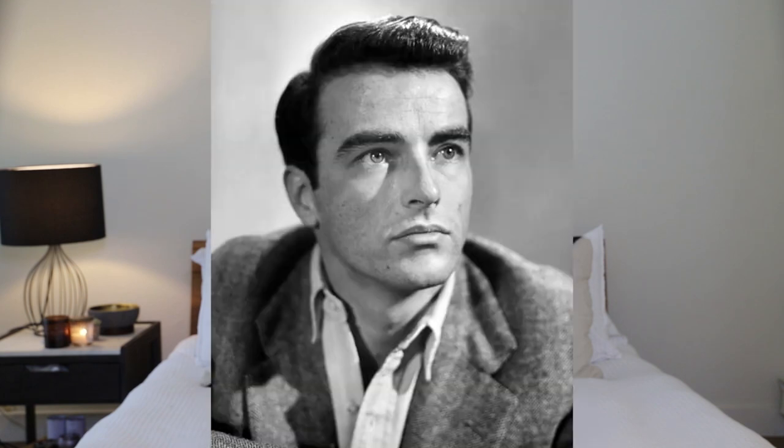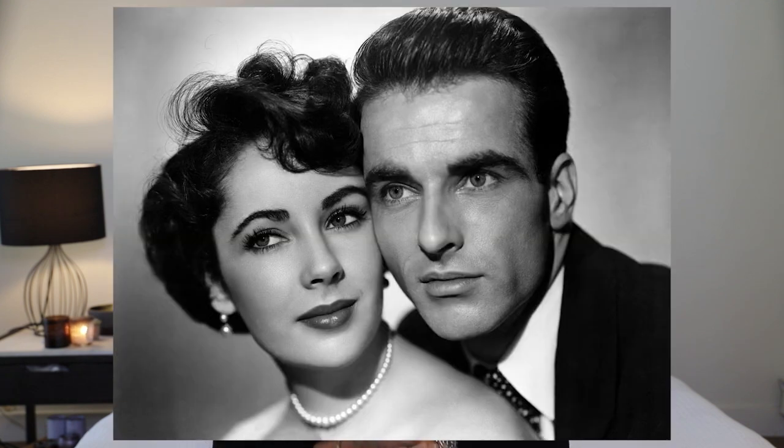Number seven is Montgomery Clift. Clift made his name playing sensitive young men with a troubled past and was known for his frequent collaborations with Elizabeth Taylor. He wore a timeless, neat look with tapered sides and a short top.